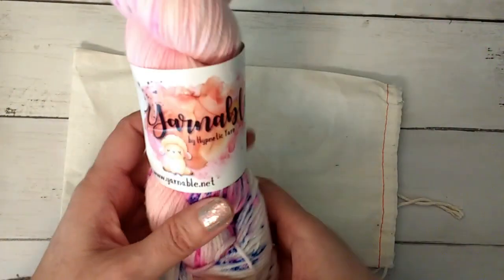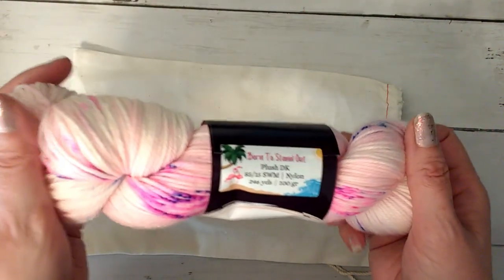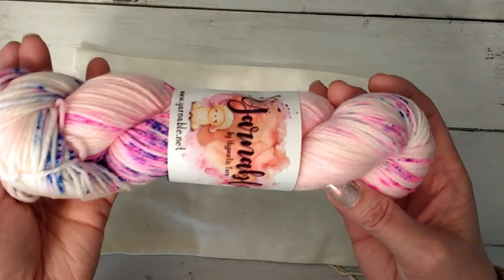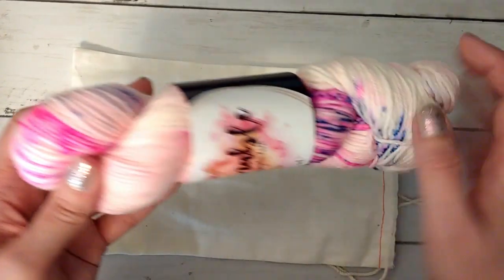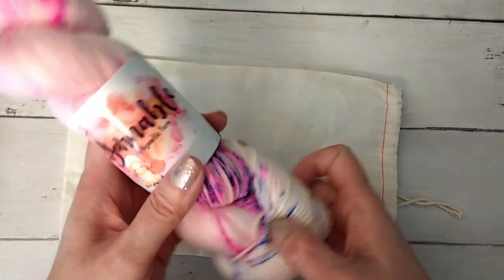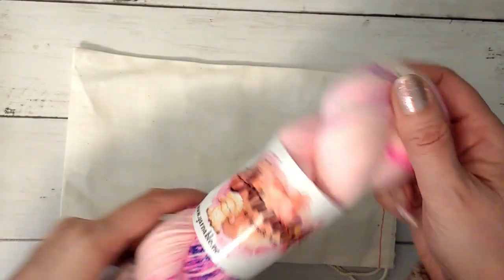So we had a flamingo theme this month for June. I really like the yarn. I'm not a big fan of pinks, but I do like it when it's mixed with other stuff. So this one I like, as opposed to, like, a solid, really pink pink. Like, if it was all one color, I probably would be like 'meh' and have to give it to somebody who loves pinks. But this one's pretty cool — I like it.